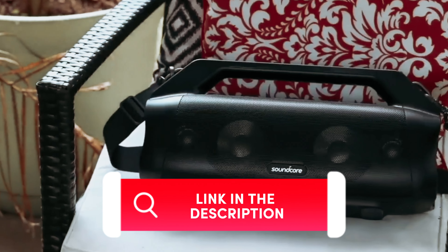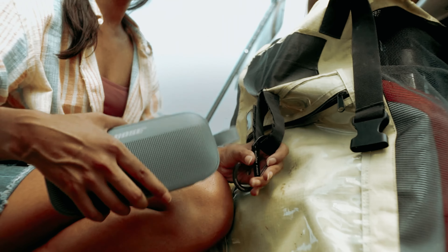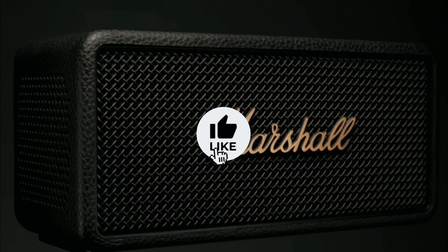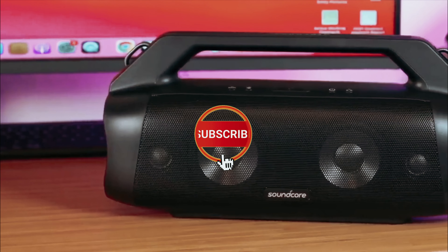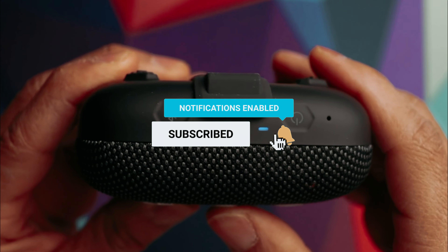You will find all the links to these products in the description below. Comment below and tell us which speaker you are considering. If you are new to the channel, subscribe and hit the bell icon for future updates.